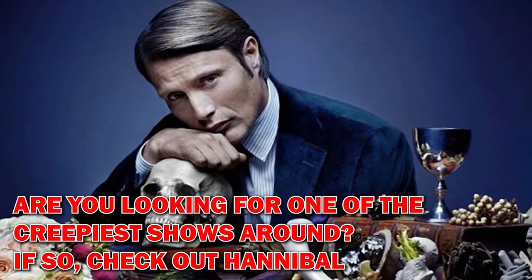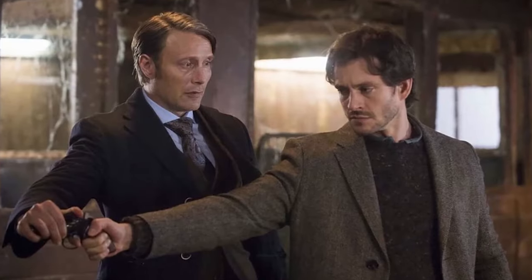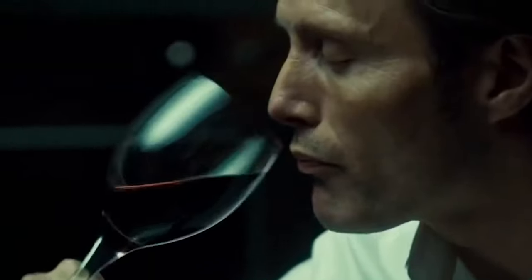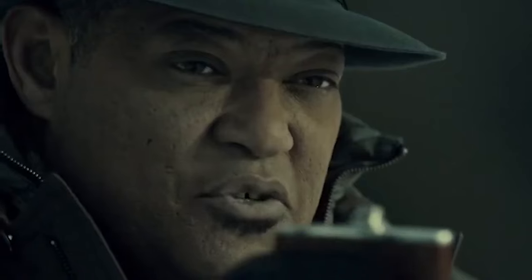Are you looking for one of the creepiest shows around? Check out Hannibal. The Hannibal series is set years before Silence of the Lambs and follows FBI Special Agent Will Graham as he tries to track down Hannibal Lecter without losing his own sanity in the process. Brian Fuller's blood-soaked show is gorgeously cinematic with plenty of tension, haunting visuals, and an ambient score that immerses you. Film star Mads Mikkelsen plays the flesh-eating doctor whose sophisticated nature masks his true diabolical interior. The supporting cast includes Gillian Anderson and Laurence Fishburne.